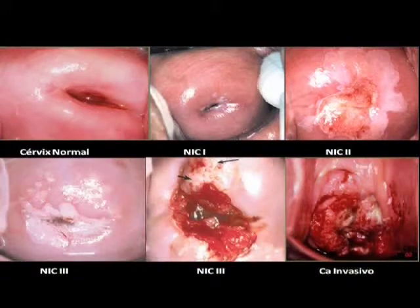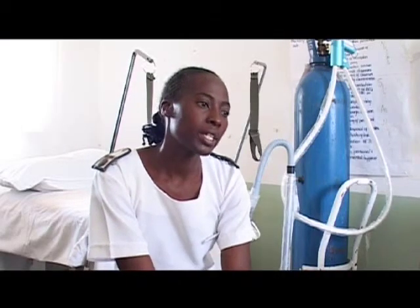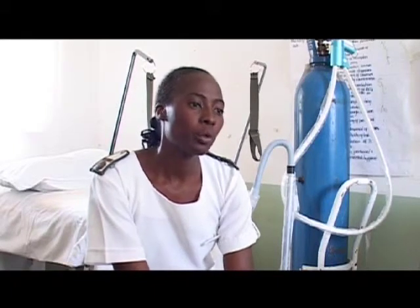Should a woman's cervix present with abnormal cells, she is referred to the gynecology ward for further treatment. We refer the patient to Gweru or to Harare for cryotherapy, as we don't do those procedures here. Cryotherapy is a method used to treat pre-cancerous cells using nitrous oxide — it is a gas that freezes the cells and they will slough off over time.